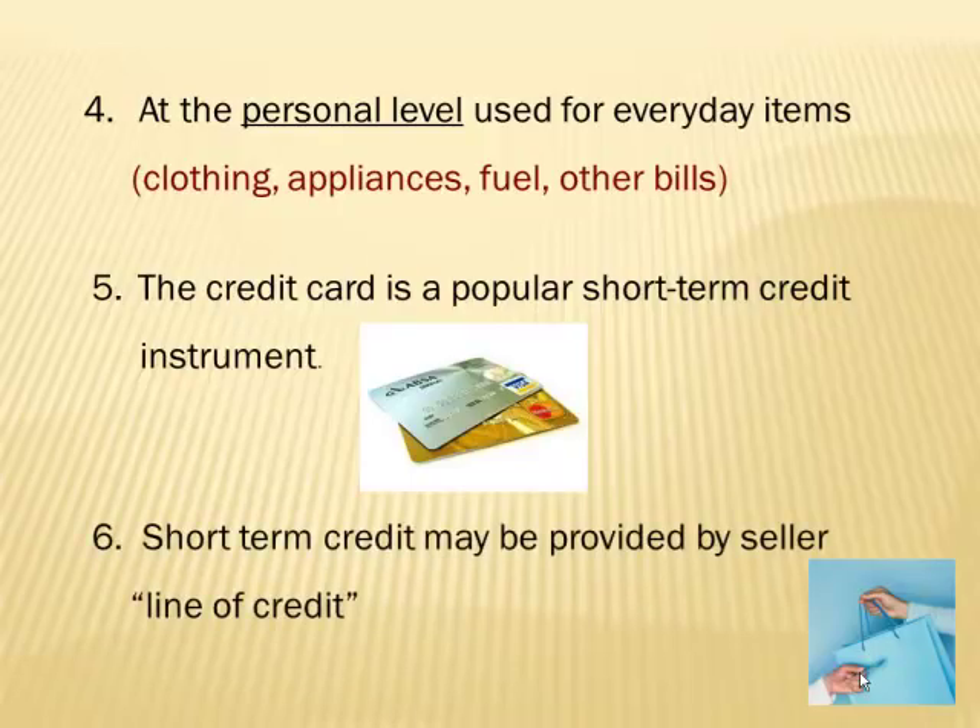Short-term credit may also be provided by a seller or vendor who offers a line of credit. Because they want your business, they give you a line of credit so you can order and buy things with maybe a 30- or 45-day term. You order it, they deliver it, they send your invoice, and you promise to pay it off within 30 or 45 days, rather than putting the money up front.